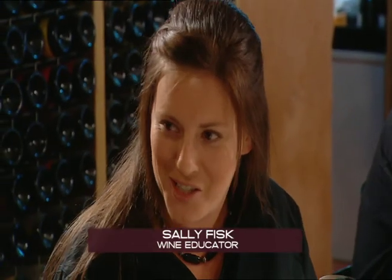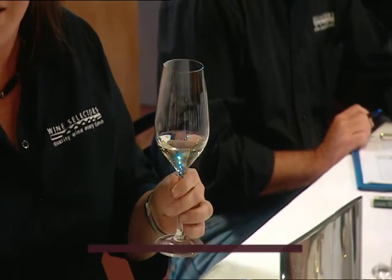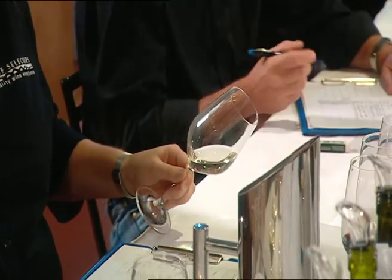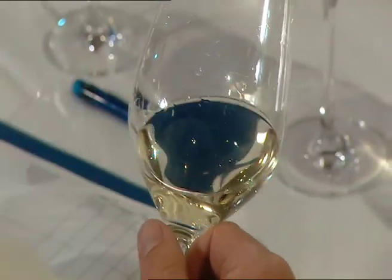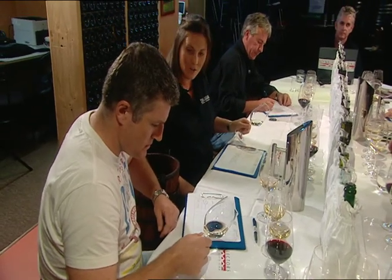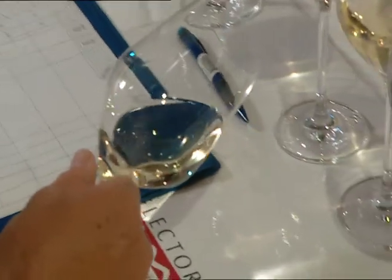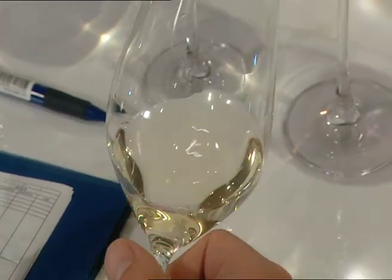The first thing we need to assess when we're judging wine is the appearance. The best way to do that is to hold the glass by the stem, point it over a white tablecloth, and have a good look at it. Young Semillons are generally very pale, although a straw-like colour and even a greenish tinge can be signs of a good drop. Do you see the greenness? Yes, I see a little bit in there.